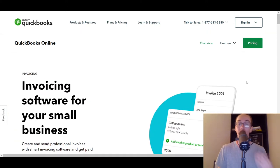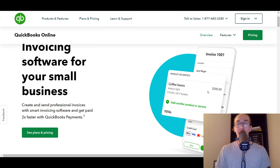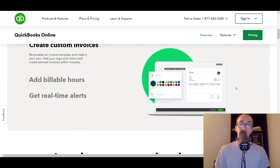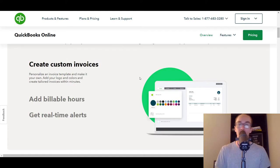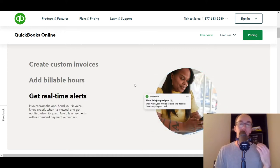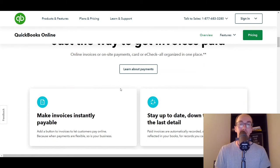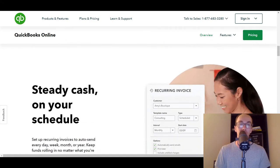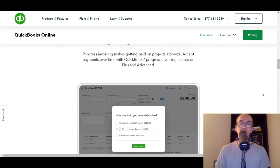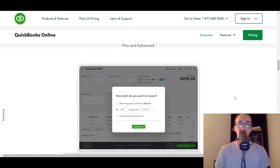As you can see, they have some nice templates — for example, if you're selling coffee beans, customers can easily pay with a bank, credit card, or debit. You can create custom invoices, add colors and logos, do billable hours, and get alerts when invoices are submitted or paid. It's a nice, simple, easy setup. QuickBooks has a lot of different features built into its invoicing ecosystem, so I definitely recommend checking them out and giving them a shot.